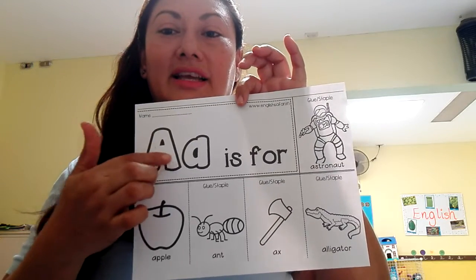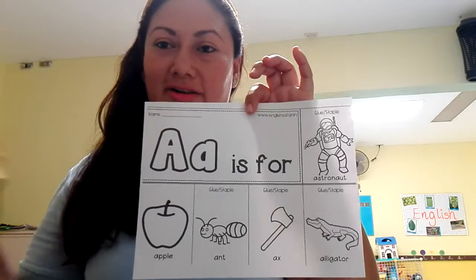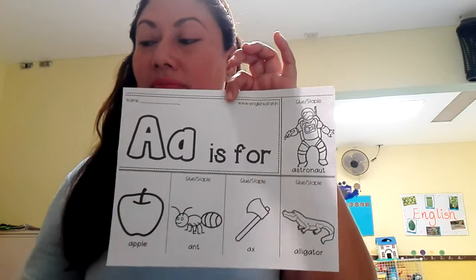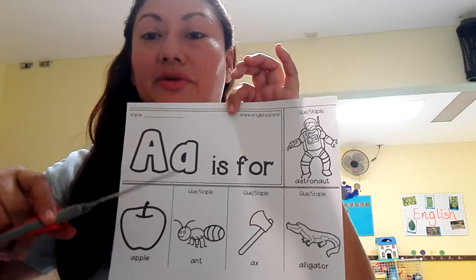You have to trace the letter A with different colors. You have to use your colored pencils. Then you can color each picture and cut out each picture with the scissors.